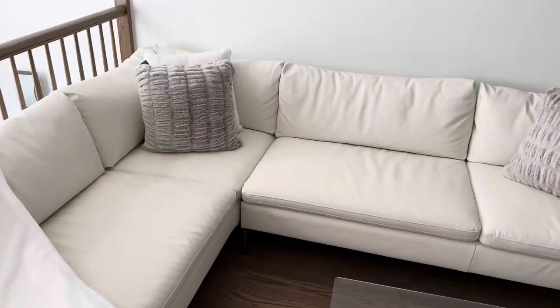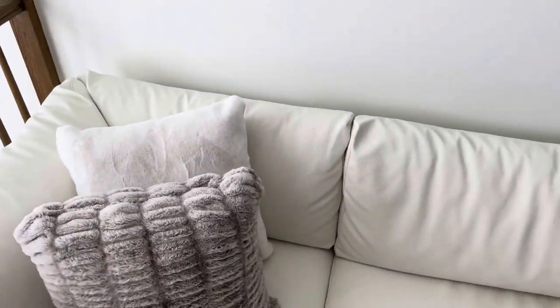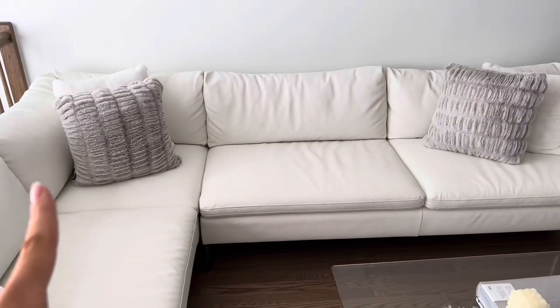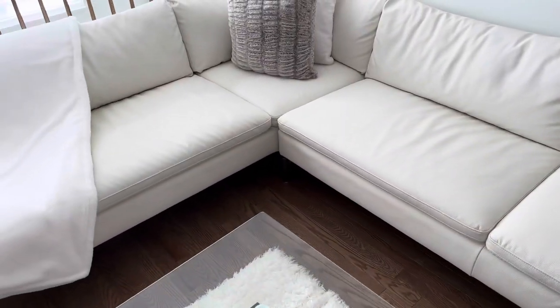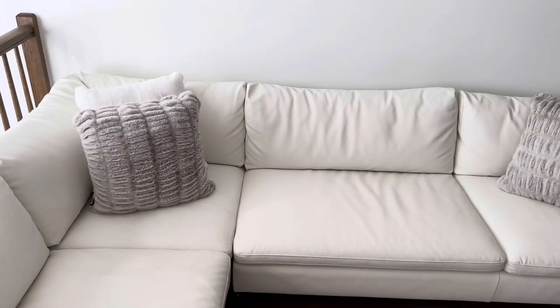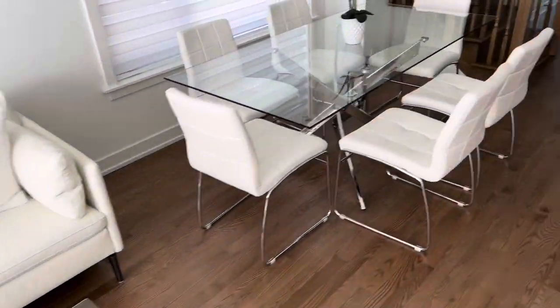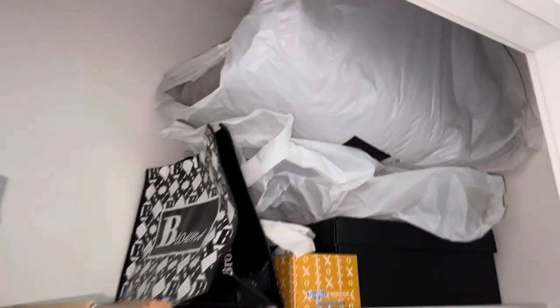In my previous vlog I showed you that I got these new pillows — I still have the tags on them, I have to remove them. I got these new pillows from Winners. I used to have gray ones before, but I never really liked them that much because the gray was kind of a bluish gray. I've always wanted something like this and I finally found it. I'm going to put the gray ones upstairs in my bedroom. This new color is like a purpley blue.